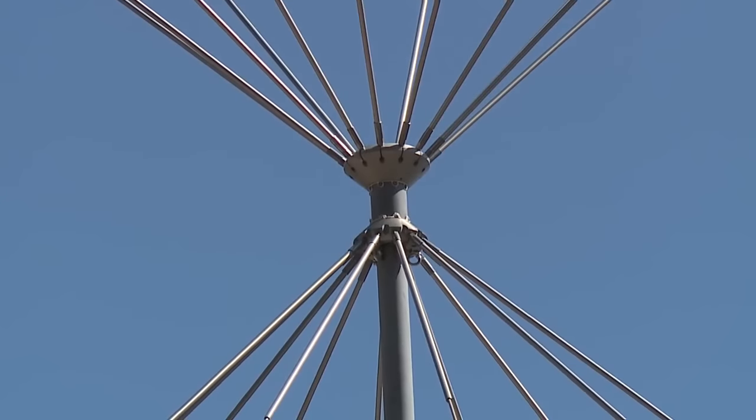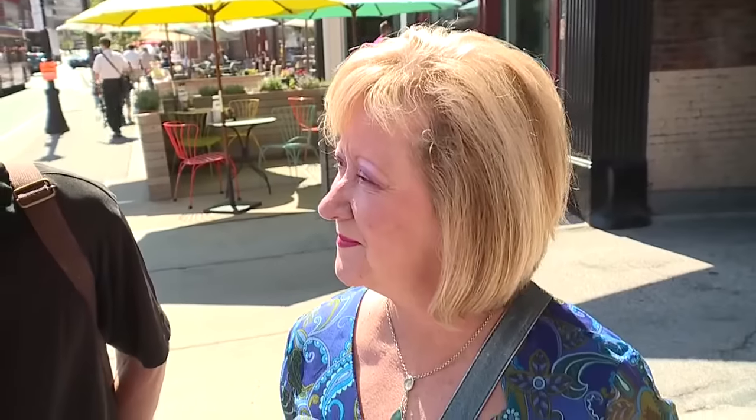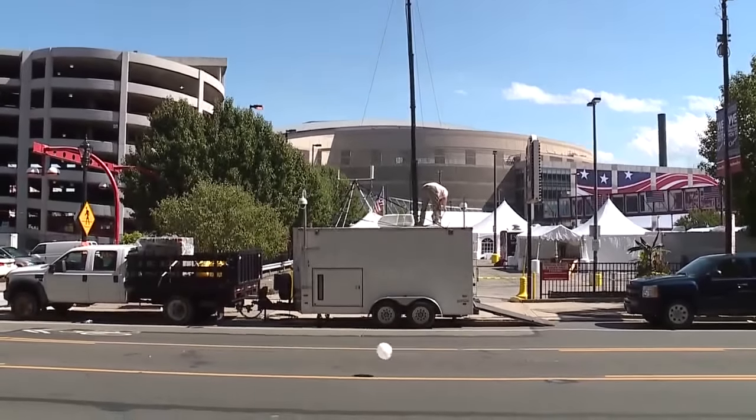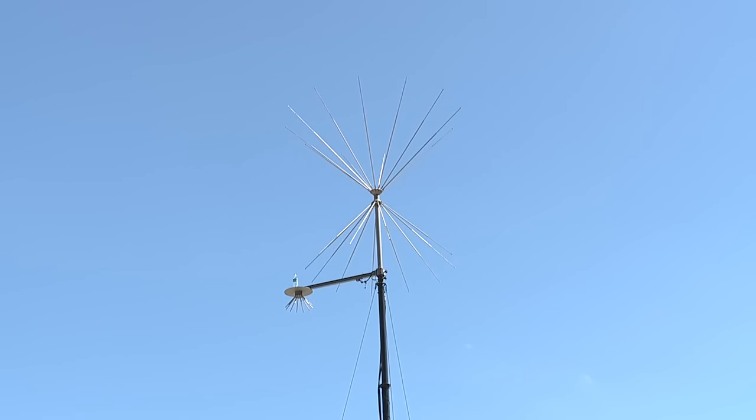Small metal boxes, strange spiky structures. 'What do you think that is?' 'I don't know.' 'What the heck is that?' 'Is that for cell service?' 'I have no idea what that would be.' This oddly shaped antenna is to make sure when there are 50,000 people downtown, your cell phone actually works. 'That's awesome. Gotta love them for that.'